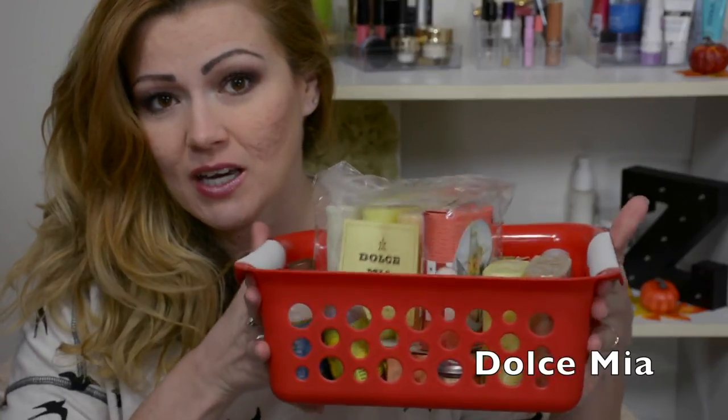I posted a picture of a company called Dolce Mia. They sent me quite a few goodies of skincare products: bars of soap, body wash, shampoo, conditioner, lotion, and samples. I wanted to briefly talk to you about the products they sent me and tell you a little bit more about the company. Definitely check out the description box because I will link more information down below. So let's get right into it.